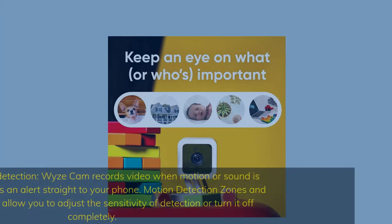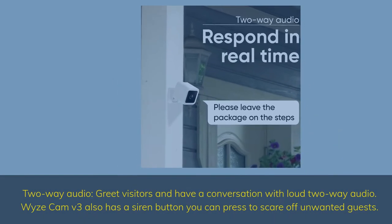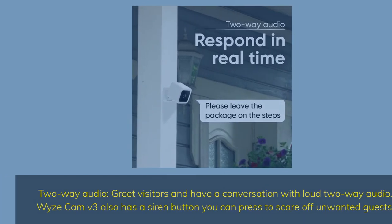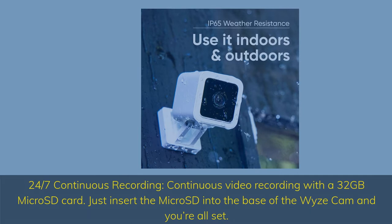Motion and sound detection: Wyze Cam records video when motion or sound is detected and sends an alert straight to your phone. Motion detection zones and custom settings allow you to adjust the sensitivity of detection or turn it off completely. Two-way audio: greet visitors and have a conversation with loud two-way audio. Wyze Cam V3 also has a siren button you can press to scare off unwanted guests. 24/7 continuous recording with a 32GB micro SD card — just insert the micro SD into the base of the Wyze Cam and you're all set.